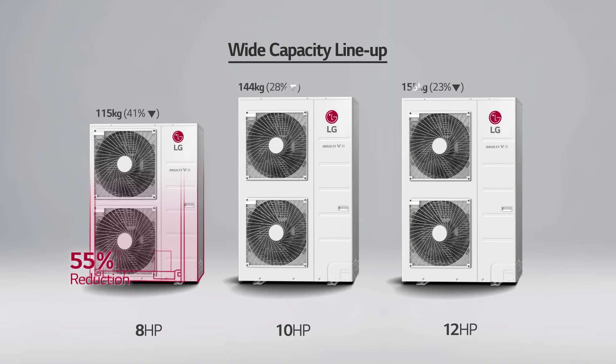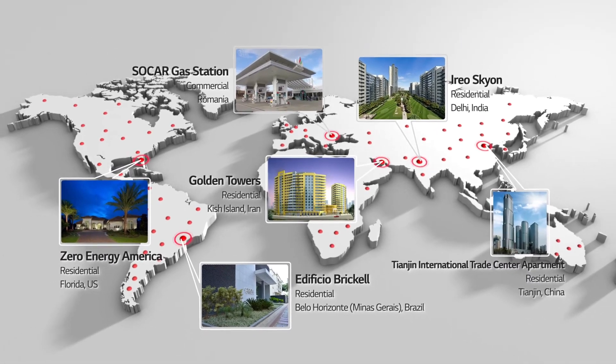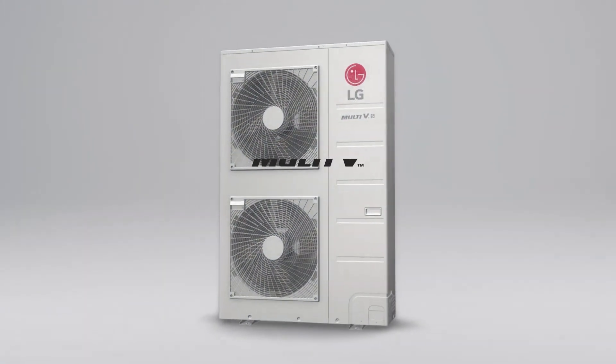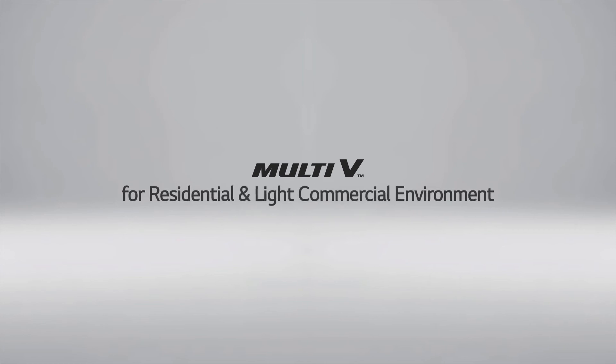In comparison to conventional units, the Multi VS offers compact sizes. For example, the 8-horsepower unit reduced its footprint by 55 percent, and the lighter weight allows easy installation. The Multi VS can be found in a number of buildings in many different countries. It is the most advanced air conditioning system available today, made for residential and light commercial environments.